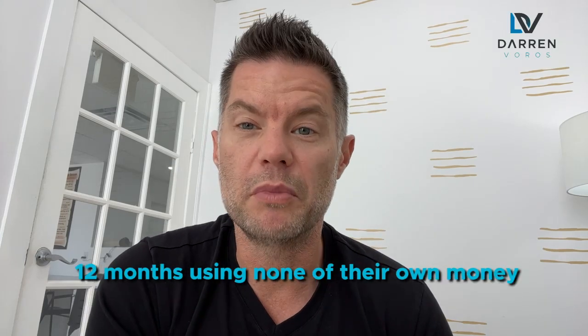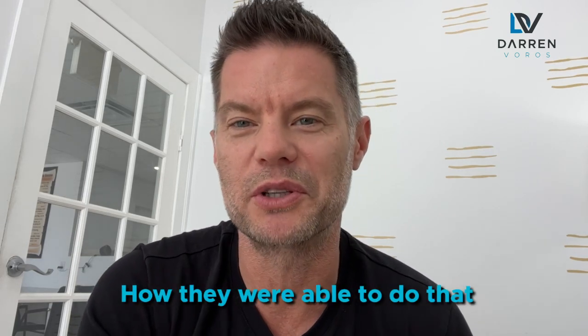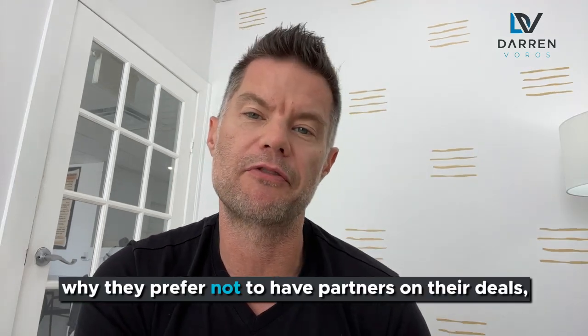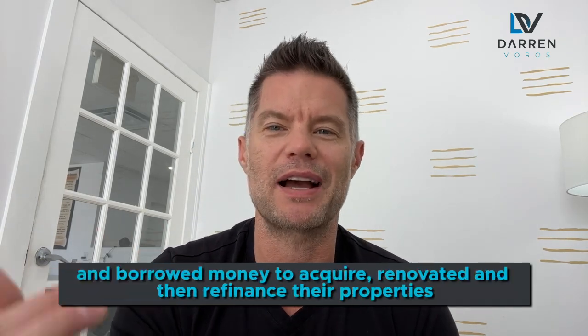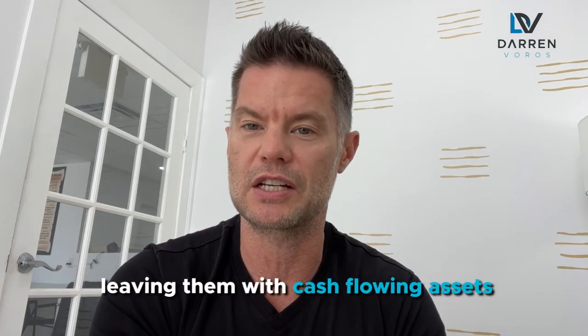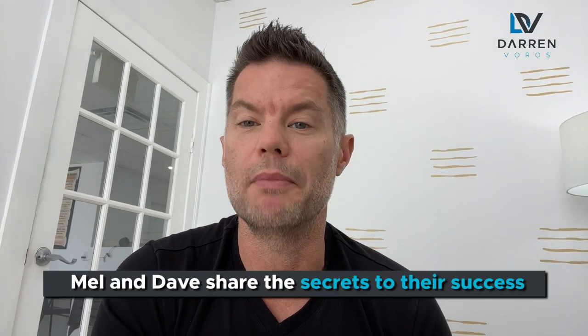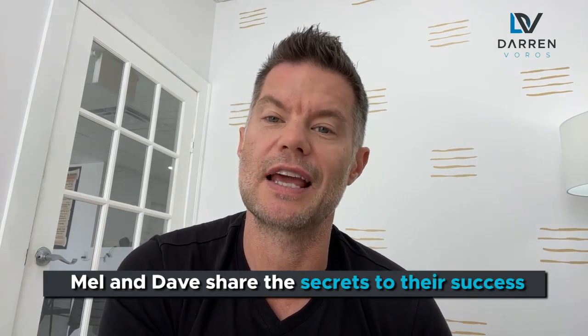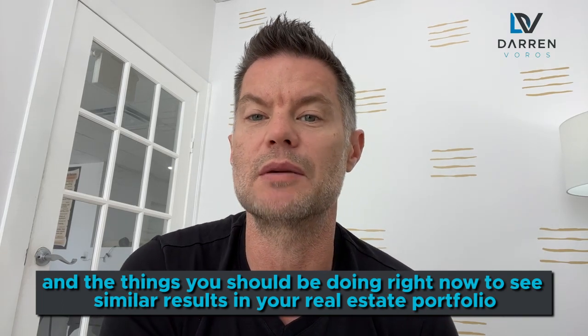12 multifamily properties in 12 months using none of their own money. This is what Mel and Dave were able to do recently. In this video they will explain how they did that, breaking down why they prefer not to have partners on their deals, how they use seller financing, vendor take backs, and borrowed money to acquire, renovate, and refinance their properties — leaving them with cash flowing assets they own 100% of. Stick around until the end where Mel and Dave share their secrets to success and what you should be doing right now to see similar results.